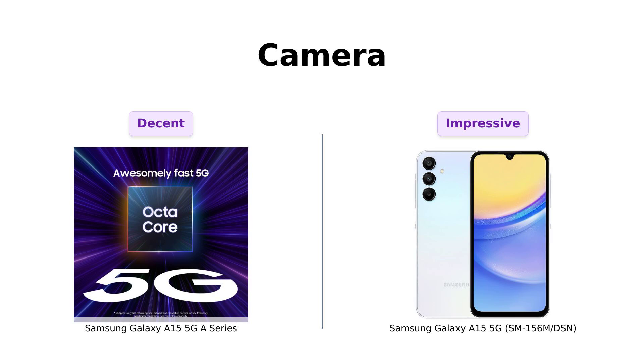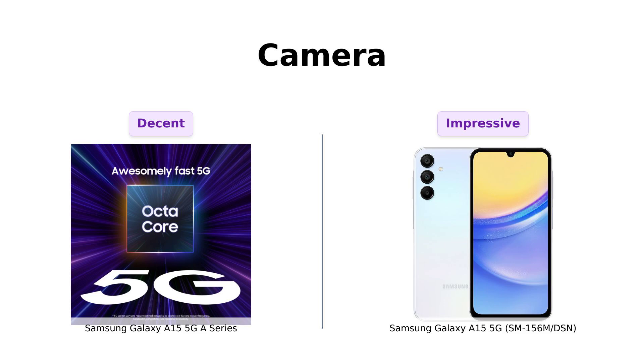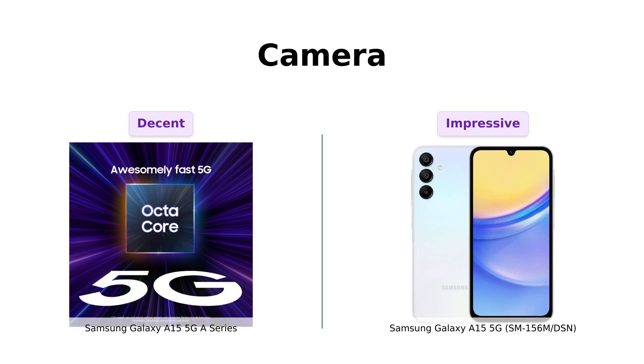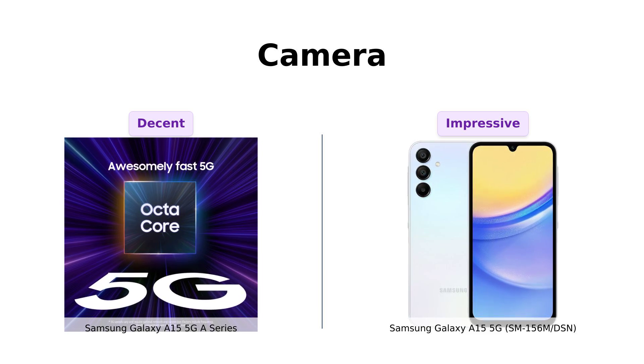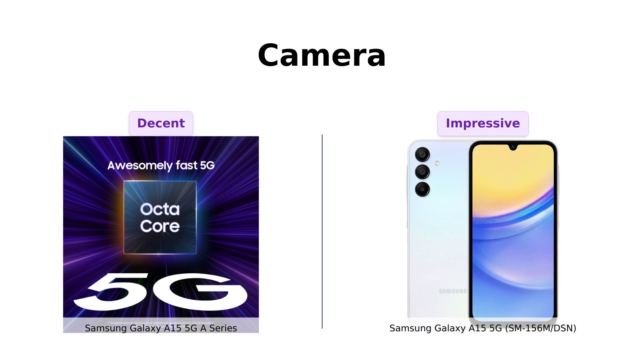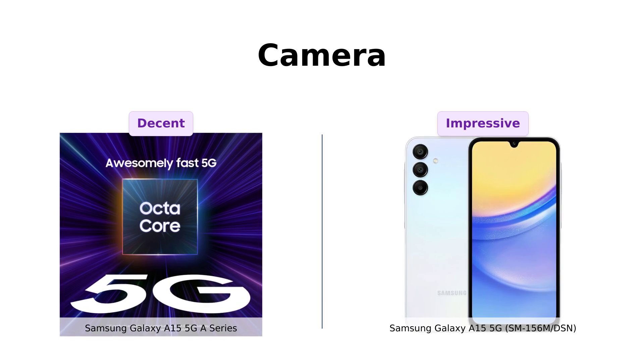For all you selfie kings and queens, the A series has a decent setup, but the International Intruder steps up its game with a 50MP rear camera and a 13-megapixel front camera. It's like comparing a paint-by-numbers kit to a full-on Picasso. If Instagram is your playground, the International Intruder wins this round. Reviewers have praised the International Intruder's camera quality, making it a popular choice for photography enthusiasts.